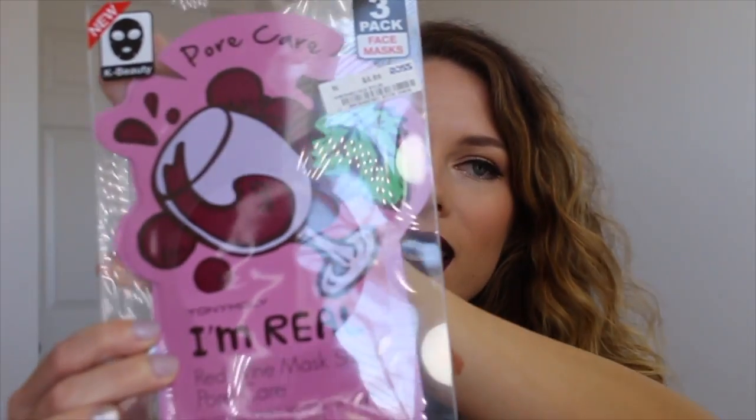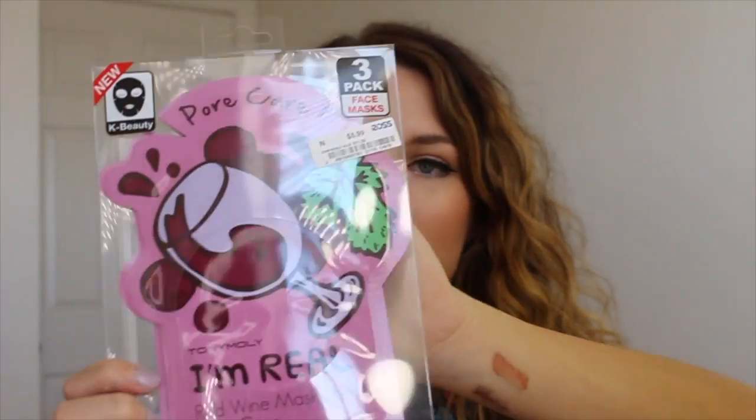This is my favorite sheet mask — it's by Tony Moly, the Pore Care I'm Real Red Wine Mask Sheet. It smells like red wine, it's the most delicious-smelling mask I've ever had. I even tried to taste it once — it does taste like red wine but also chemically, so do not try that at home! I found this at Ross for six dollars for a three-pack, whereas they're six dollars each at Ulta or Sephora. Definitely check your local Ross for face products! It totally minimizes my pores and it's my favorite sheet mask.